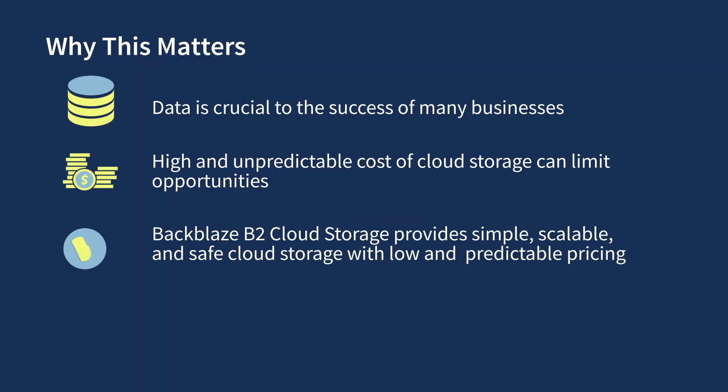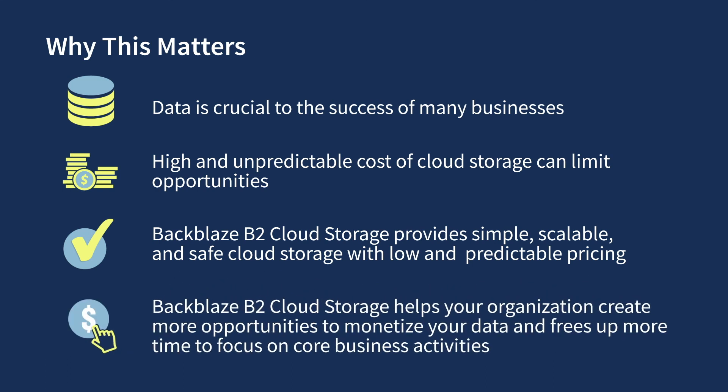Backblaze B2 Cloud Storage is simple to use, simple to integrate with the tools and workflows you already use, and provides many benefits through a strong partner ecosystem. The low and predictable price of B2 Cloud Storage allows your organization to easily scale to meet the needs of your business and make the most of your most valuable asset — your data.